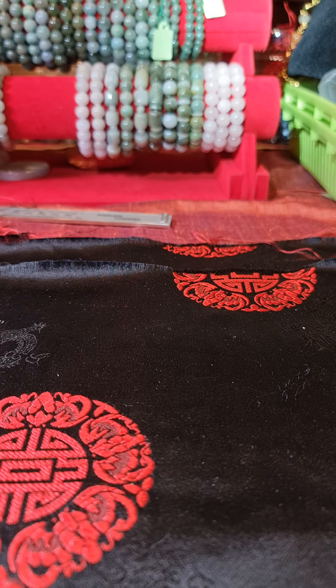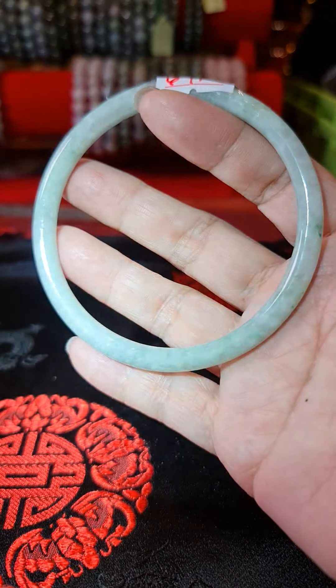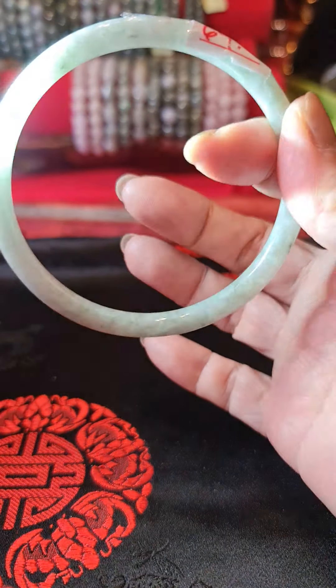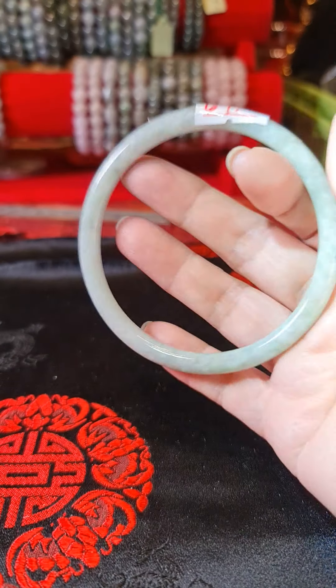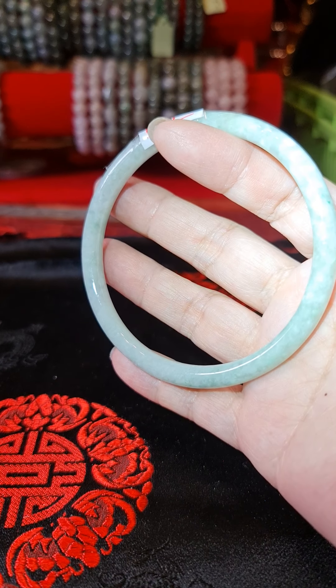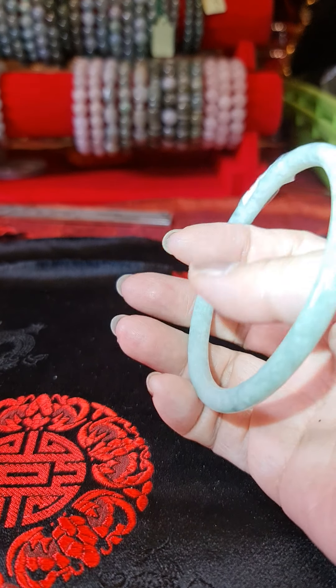One more - 69. Water jade. Very light, light green, lace pattern.